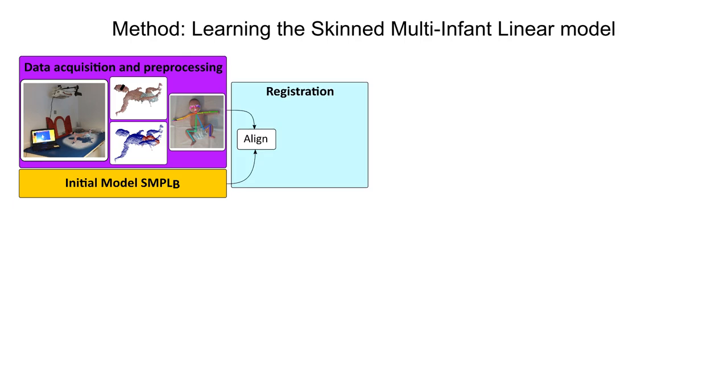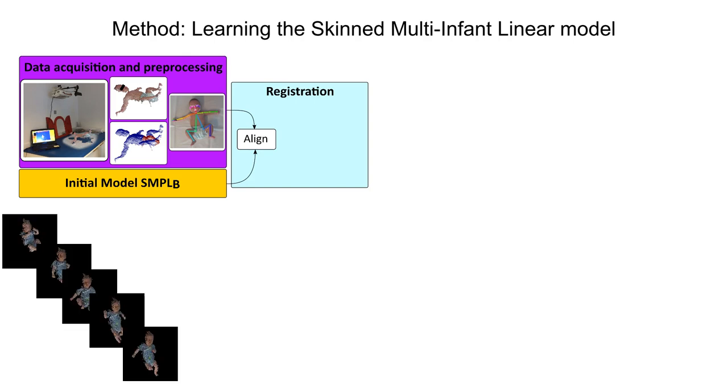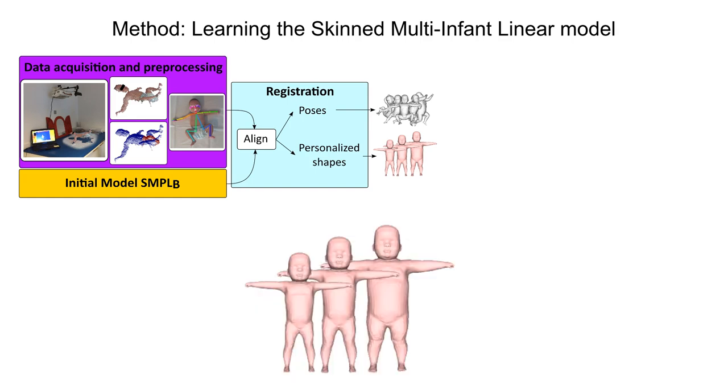We register the initial model, SMPL-B, to 37 sequences of freely moving infants. We use the registrations to un-pose all point clouds of a sequence into the same reference pose, and align the model to this high-resolution point cloud. By allowing the model surface to freely deform, we capture the infant's specific shape, obtaining a personalized infant shape from each sequence.